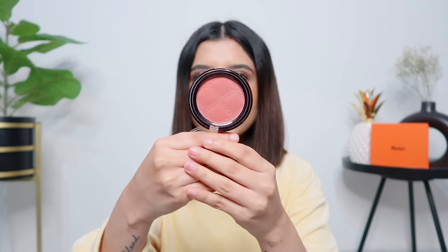For blush, I have this new Colorbar Cheek Illusion Blush in the shade Sweet Scarlet — a beautiful mauve-rosy colour. This is my go-to blush that I use every single time I do my makeup. It's such a nice winter shade. It's super pigmented so you have to use a light hand, but it's buttery and blends so well. I want more shades from this range because the formula is so good.